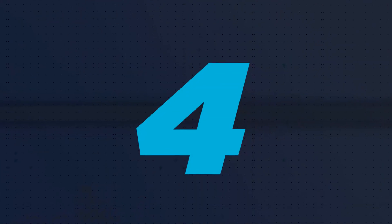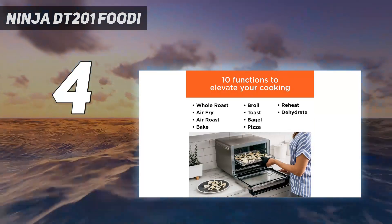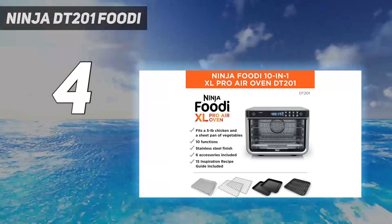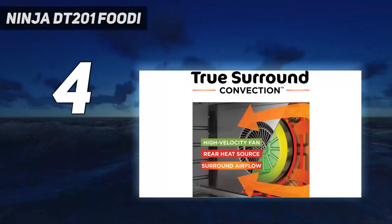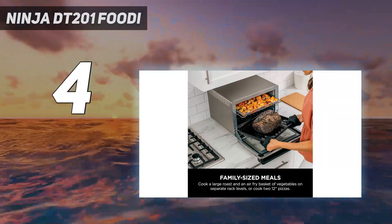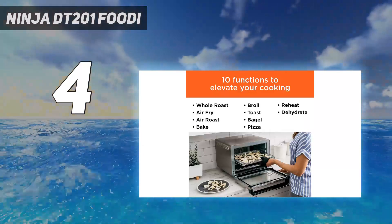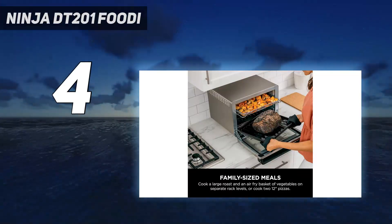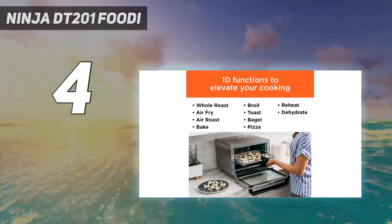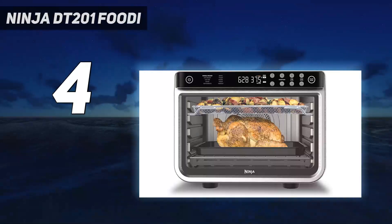Coming at number 4: Ninja DT-201 Foodi. Although pricey, the Ninja Foodi 10-in-1 XL Pro Air Fry Oven DT-201 is an exceptionally well-designed and versatile appliance. The digital controls and readout are conveniently situated on the handle, right at eye level. That lets the whole appliance devote its space to the oven cavity, which can toast 9 slices of bread, roast a 5-pound chicken, or bake 2 trays of cookies at once. When selecting a function on the control panel, it tells you which of the two racks to use. What makes this Ninja smart is a thermometer that plugs into the unit for automatically cooking to precise temperatures. Your beef tenderloin will always come out medium-rare and a chicken will never be undercooked.